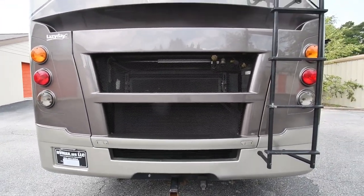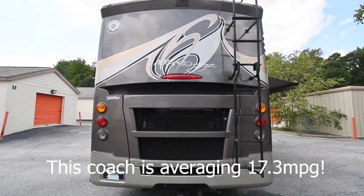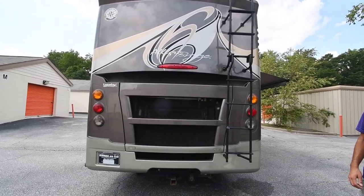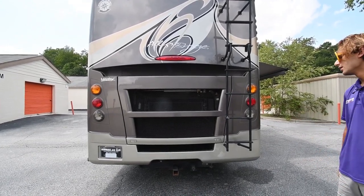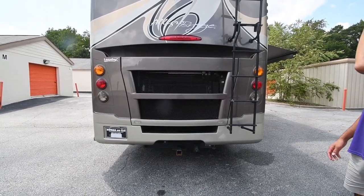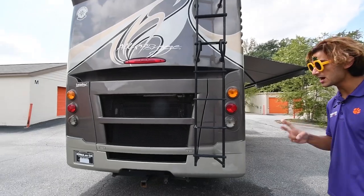This has a 6.5-liter Max Force 7 twin-turbocharged V8 diesel. This engine has been in production since about 2008 — they used a similar engine in trucks from 2008 up until around 2012 or 2013. We've actually had an F-250 with a very similar setup and it's a great motor. Ford used it for a couple of years before going to the 6.7, and the 6.4 or 6.5 is a great engine.